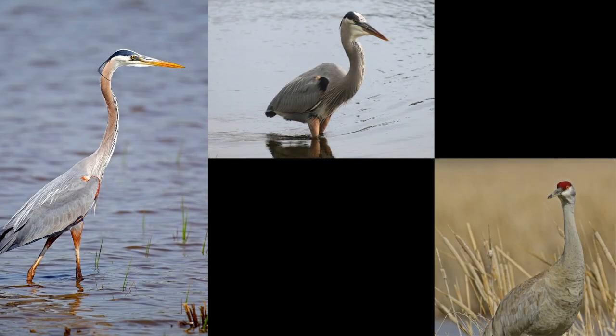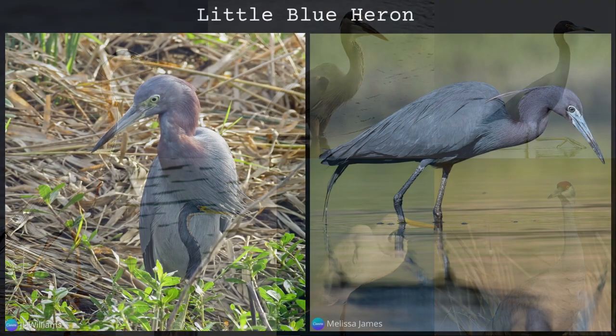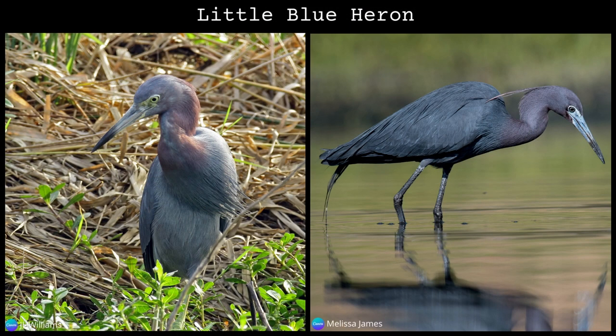In North America, there are a few species that look similar to the great blue heron. There is the little blue heron, which is considerably smaller, with a dusty purple neck, gray body, and a gray bill.